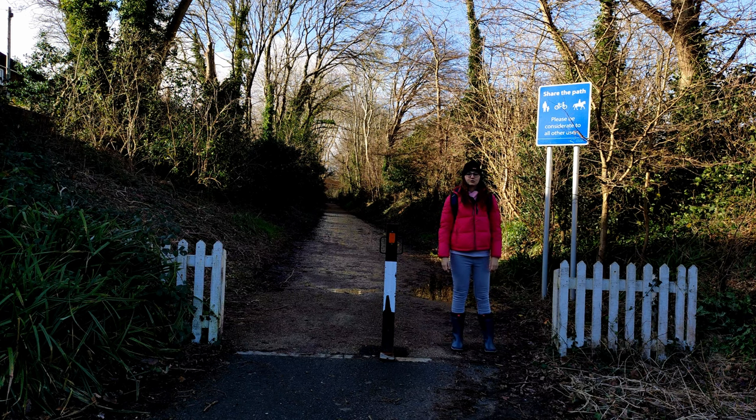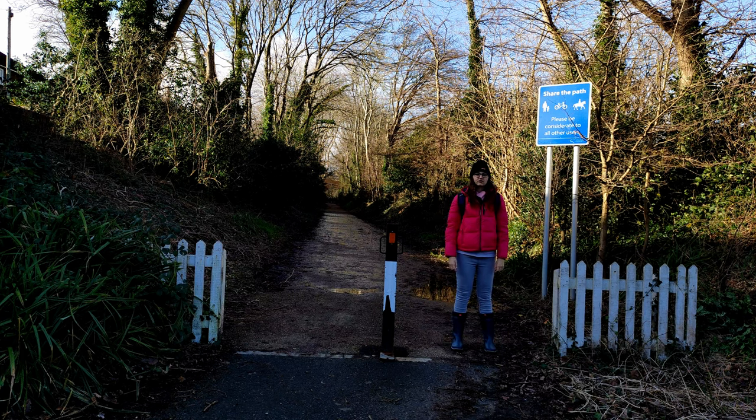Hello and welcome to Talk The Walk. Today we are walking the Red Squirrel Trail from Shanklin to Roxall.